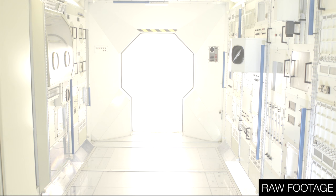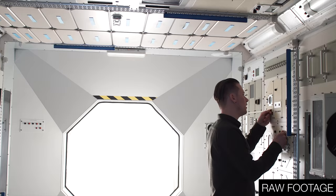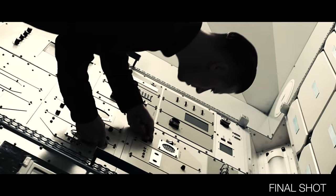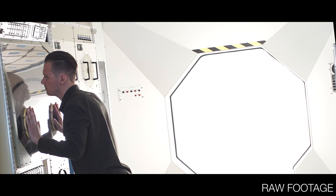We used a jib to provide smooth cinematic shots and a sense of weightlessness. The scene was also shot in 4K resolution, which was needed to rotate the shots in post-production, providing a slight disorientation and anti-gravity effect. Afterwards the shots were then graded to add starkness and contrast.